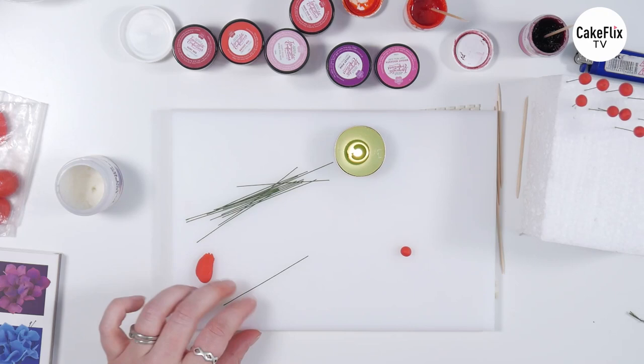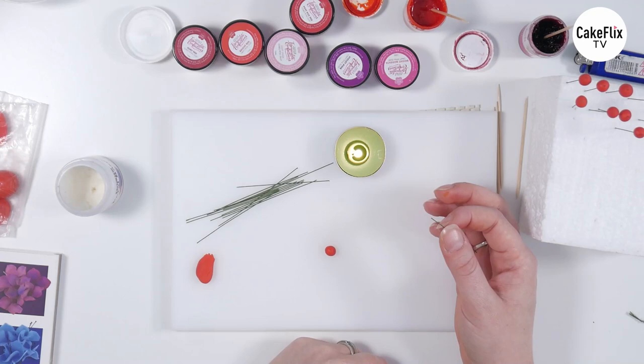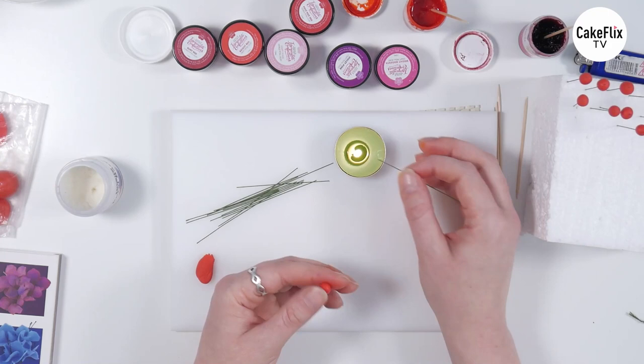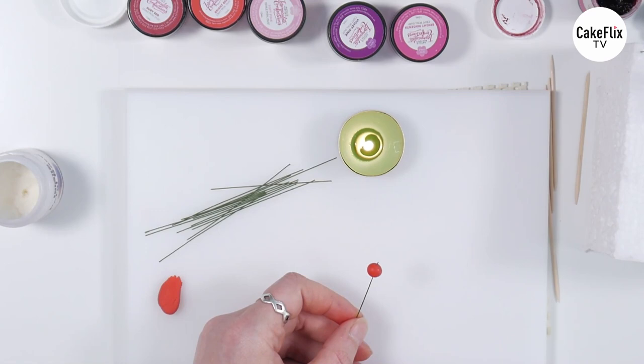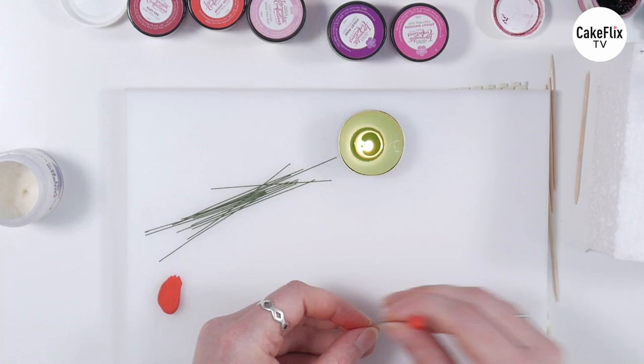So the reason that I do it like this — there are two reasons. The first one is that it's really quick, and as you may have picked up, I am a fan of doing things speedily wherever I can. These will be like, give them 20 minutes to an hour, something like that, and they'll be dry enough that you can dust them and get using them. The other thing is that doing it like this and then poking the wire through just a little bit gives you this lovely little bit just sticking out on the top there, which is very much akin to how berries look — they've always got a little twiggy bit on the top. So you're kind of getting two for one in terms of the technique.